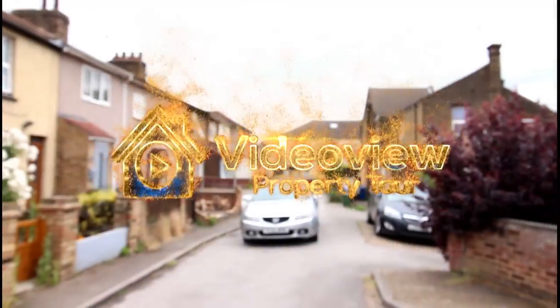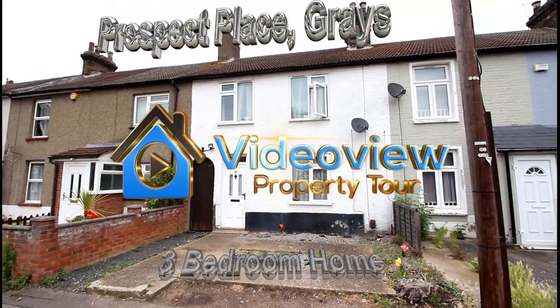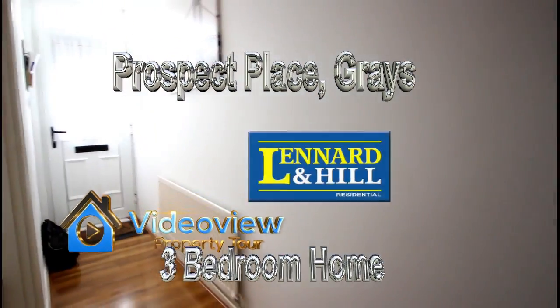Welcome to Video View from Leonard and Hill. Here we're looking at a Victorian terraced house that's a bit larger than you would expect, in a cul-de-sac within walking distance of the town centre.